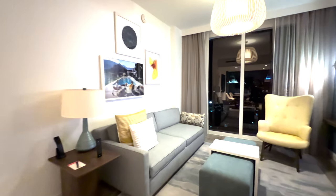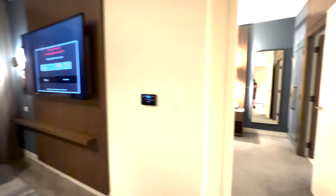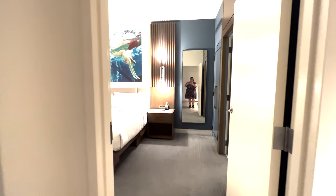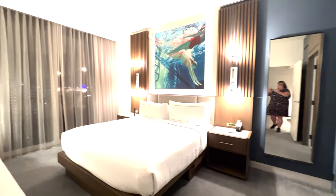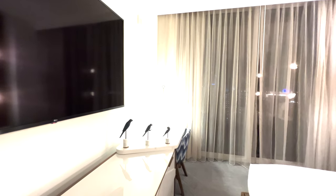These rooms are extremely spacious. This is a pull-out sleeper couch with floor-to-ceiling windows. We're going to head into the bedroom. There is dual room control, so the living room can be a completely different temperature from the bedroom, which is great if you have people sleeping out there.